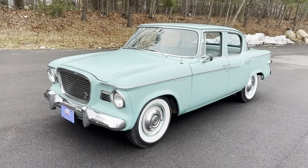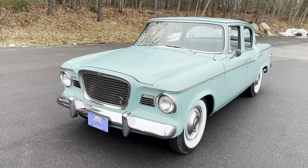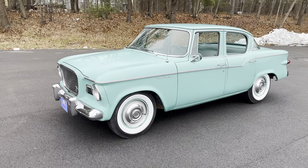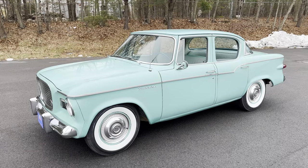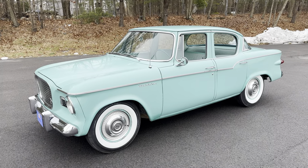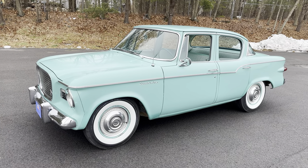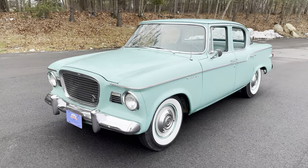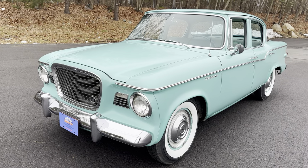Studebaker and Packard went on their way, and Nash and Hudson went on their way. The Studebaker-Packard Corporation was formed in 1954. What Packard wasn't aware of — and didn't do their due diligence to find out — is that when Studebaker merged with them, Studebaker was in the hole. They were losing money and weren't forthcoming with that during negotiations. Right out of the gate, the company was financially in trouble. By the mid-1950s, the company was in peril, and the Big Three were selling cars faster than they could build them. Packard and Studebaker were certainly languishing.